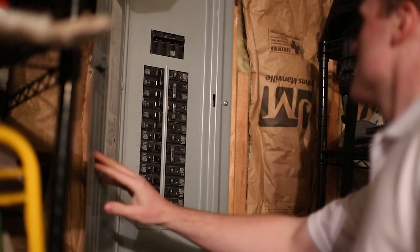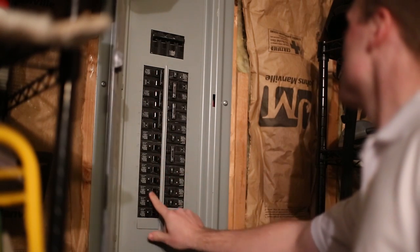We encourage you as a client to follow your inspector into attics, crawl spaces, or onto roofs, and when a service panel cover for electrical or HVAC systems is removed, that you stand back for safety reasons.